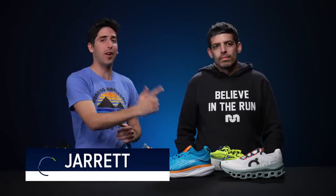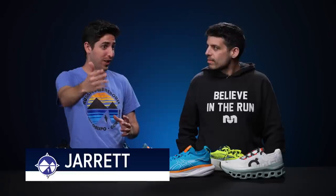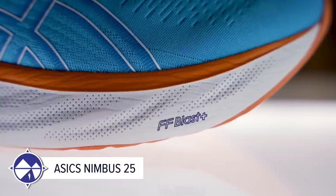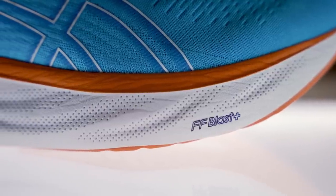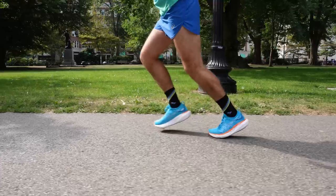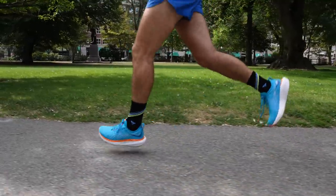Last up for daily trainers is Jarrett from Believe in the Run, going with the Asics Nimbus 25. With a 40-plus millimeter stack of Flight Foam Blast Plus, it has phenomenal cushion and softness unlike any previous Nimbus he's run in. The upper fits phenomenally as always with Asics, and it comes in wide — making it an easy choice for Jarrett.